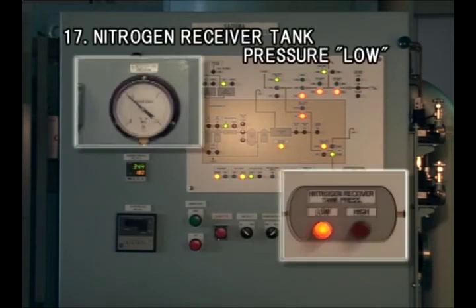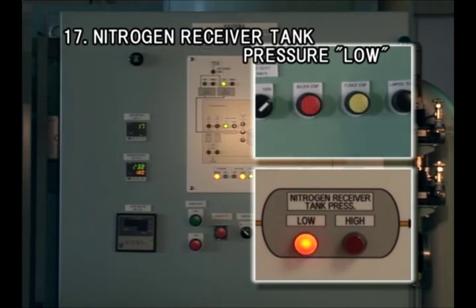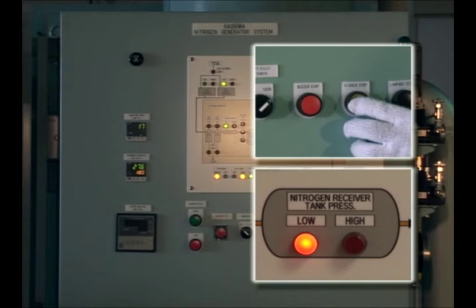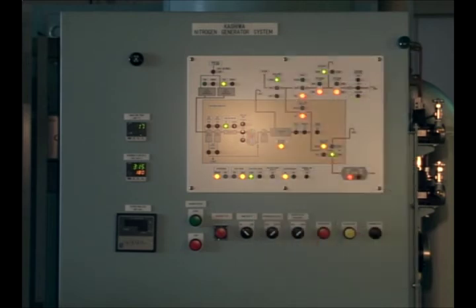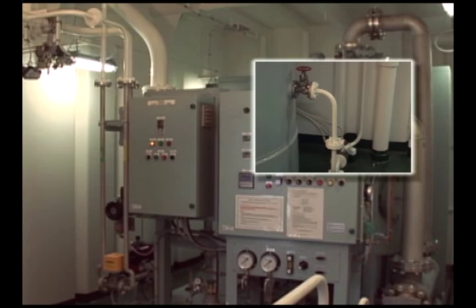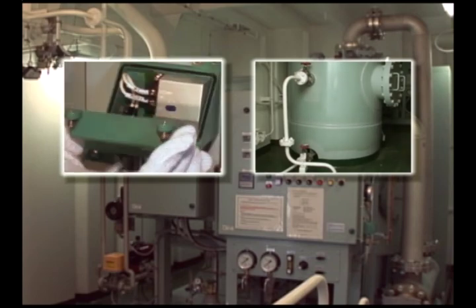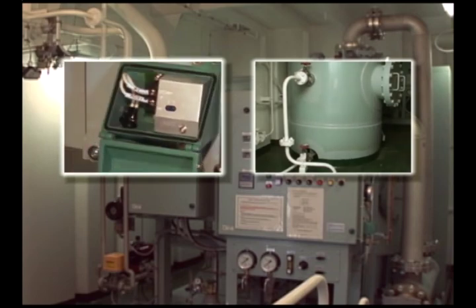An alarm is given when the pressure of the nitrogen receiver tank falls below 0.5 MPa. The system keeps running. First thing to check is the open-close status of manual valves. Check the piping also for nitrogen gas leakage. If all these are found all right, then check the pressure transmitter — it can be failed.